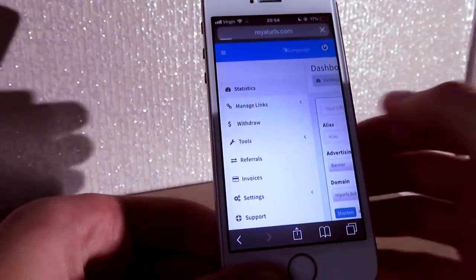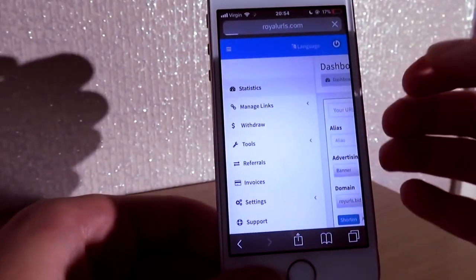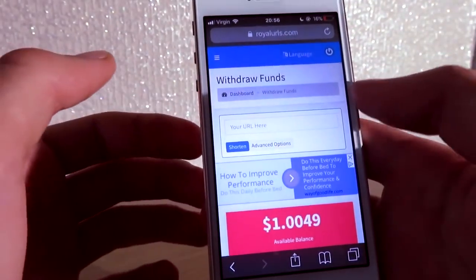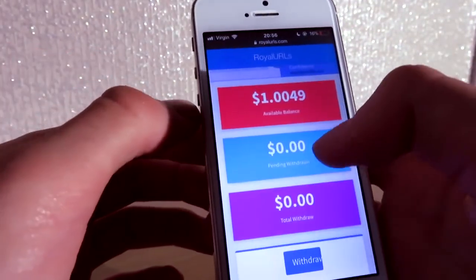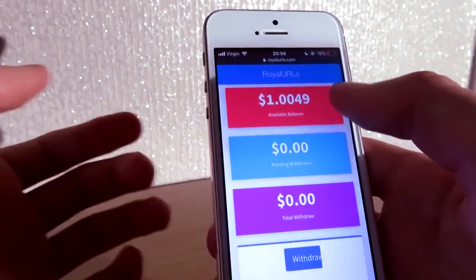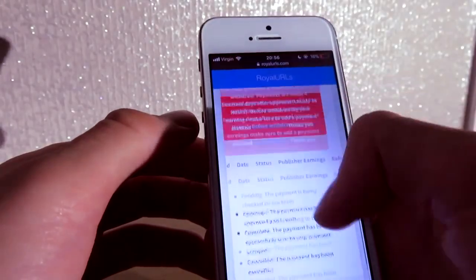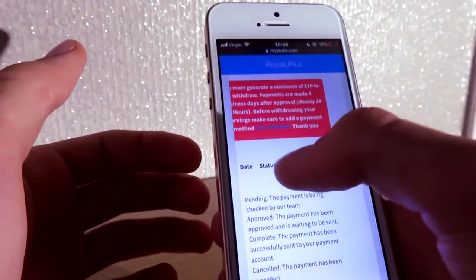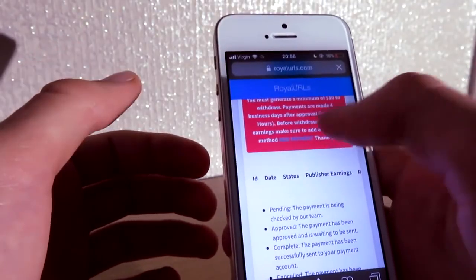Going to the withdraw section, I'll show you that I do have $1 available in my account just from signing up. My available balance is $1.49, and because I do have that one click, this is amazing. Once I get $10 I can withdraw and get money to my PayPal account — make sure to add a payment method so you can receive money.